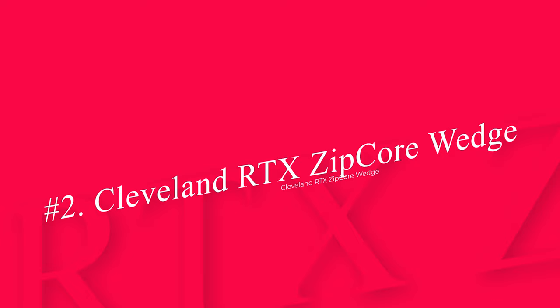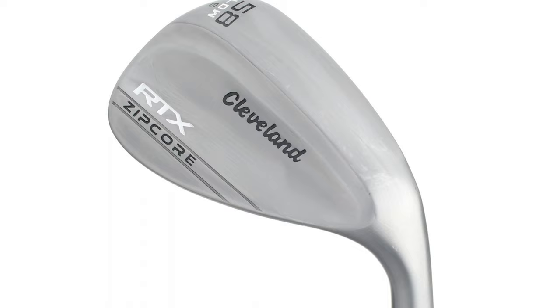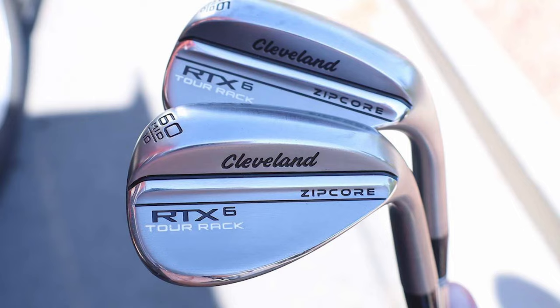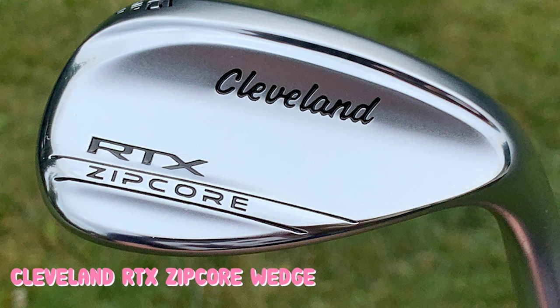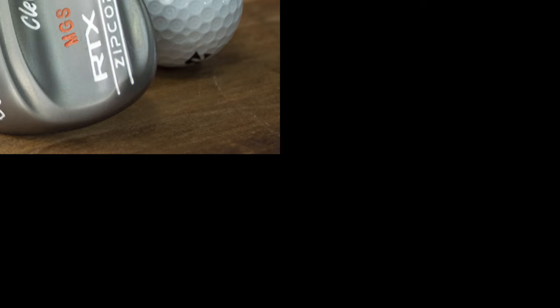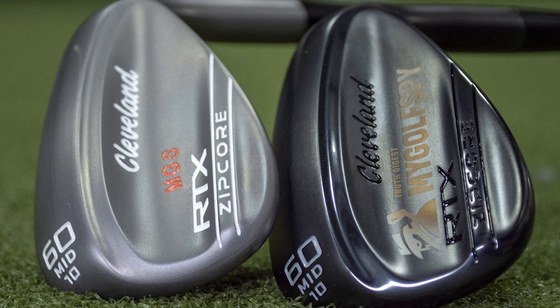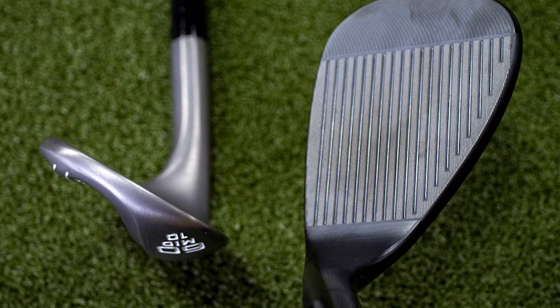Number 2: Cleveland RTX Zip Core Wedge. If the Titleist Vokey wedges are not the best fit for your golf game, it may be worth looking into the RTX wedge. The Cleveland RTX is an excellent alternative and a very similar blade-style golf wedge. The RTX wedge is not going to have as many sole grind options as the Titleist wedges, but there are still some bounce choices — available in high bounce, low bounce, standard bounce, and x-low bounce. We love the low bounce options for the lower lofted wedges. The RTX is available all the way down to a 46-degree wedge, so if you don't particularly like your current pitching wedge, this may be a great alternative to consider.